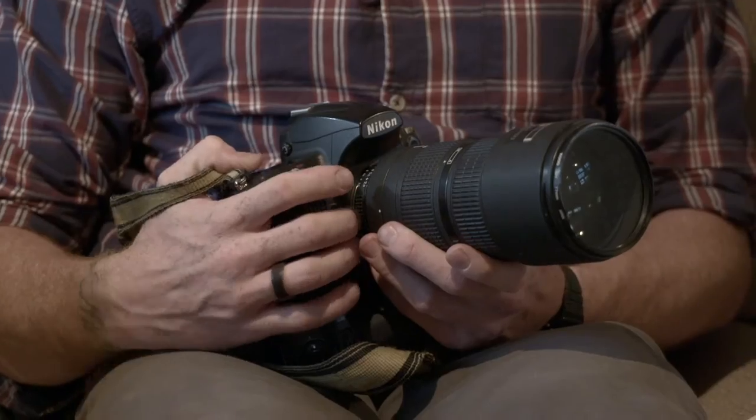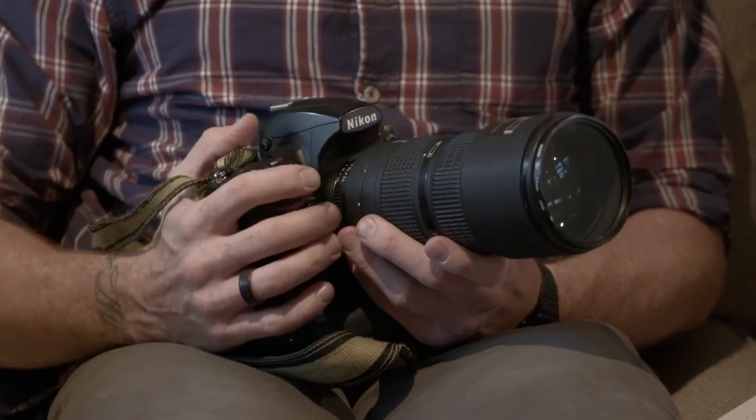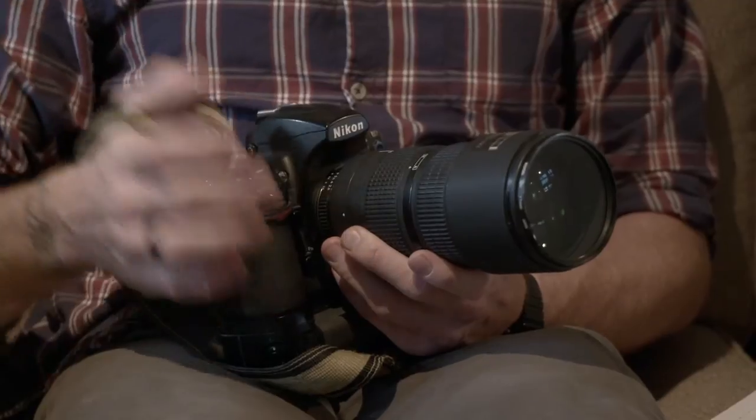The first thing I've got is my Nikon 80-200 2.8. It's rugged, it's versatile, it gives you brilliant depth of field — it's my go-to lens and it's always with me.